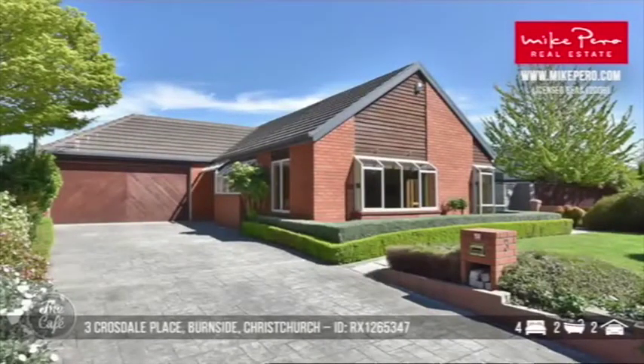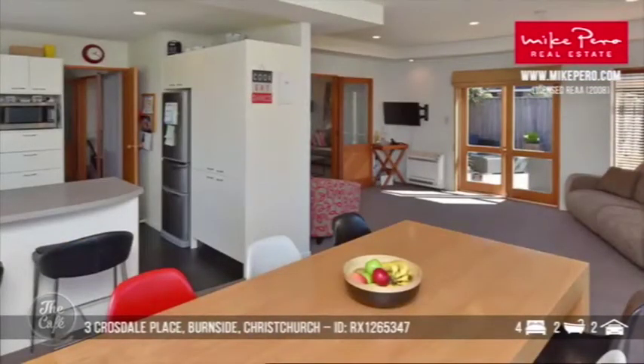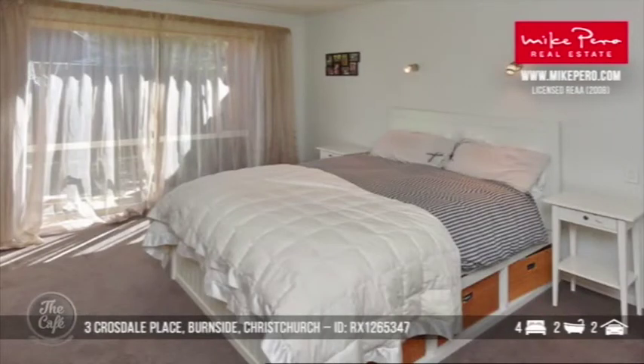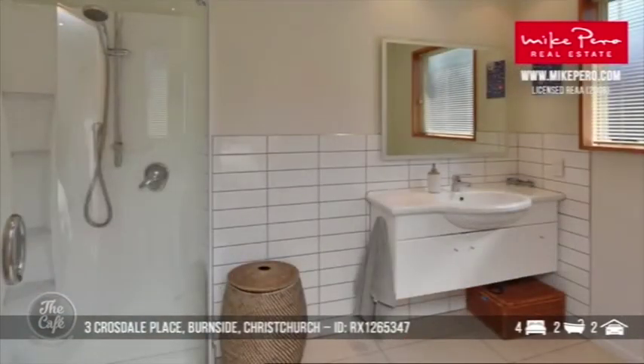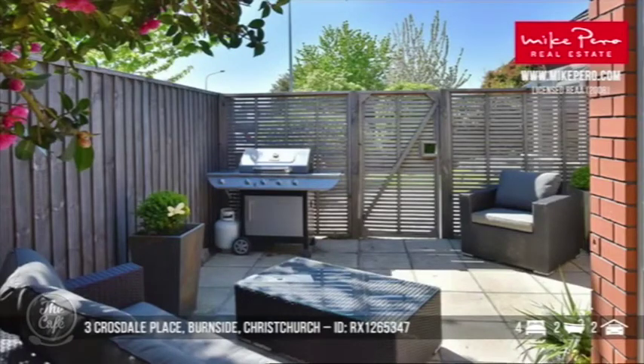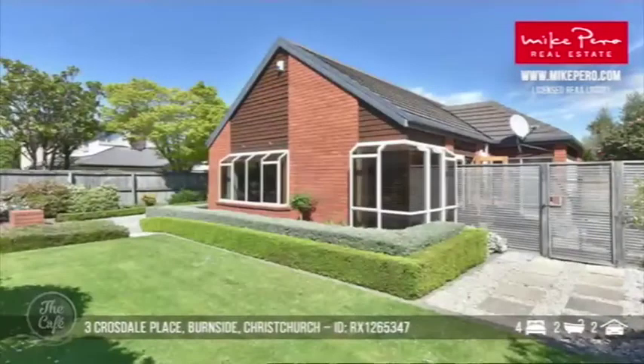Let's stay in Christchurch and go to Burnside. This is a perfect family home — it's been meticulously maintained, easy to look after with the brick exterior and nicely landscaped gardens. There are really nice living areas with a separate lounge, so you've got your dining space with the kitchen and separation when you need it. It's on a section of 601 square metres with a floor area of 220 square metres. There's a nice patio area, generous lawn — great for pets, great for kids, and great value for money. It's an auction property, but the CV is 720, so you can do your homework from that.